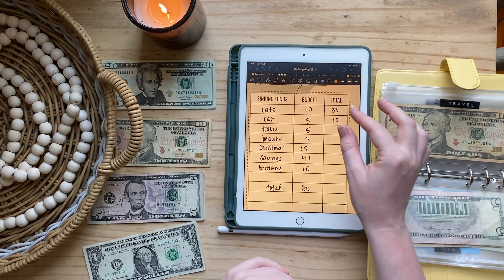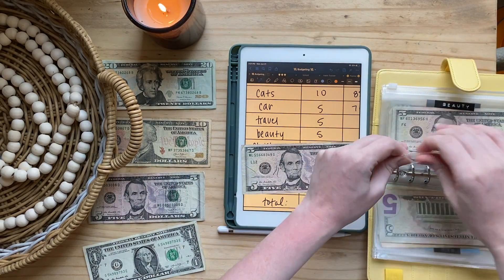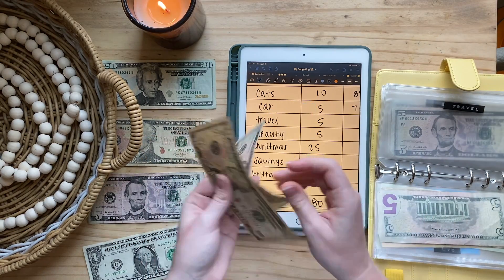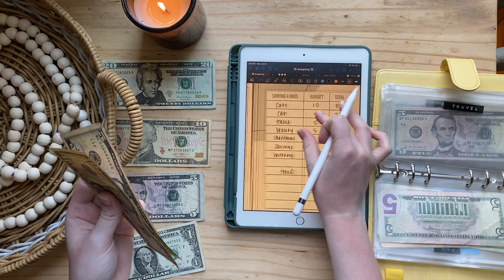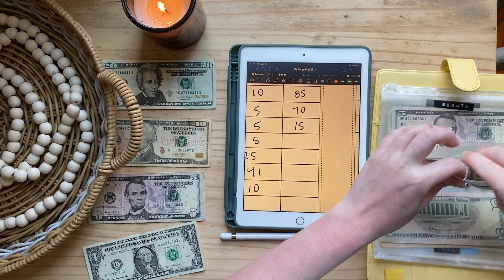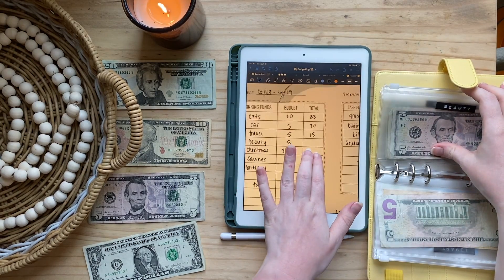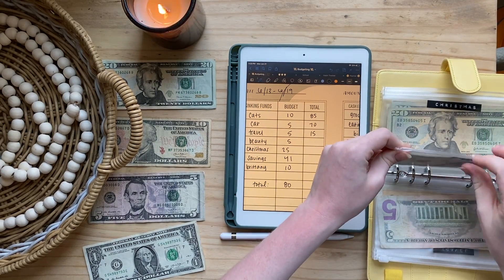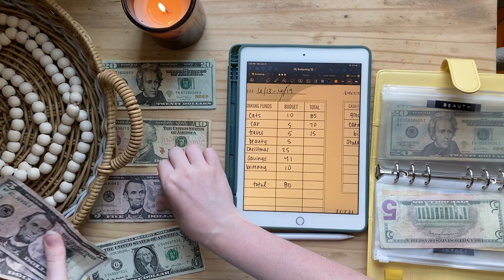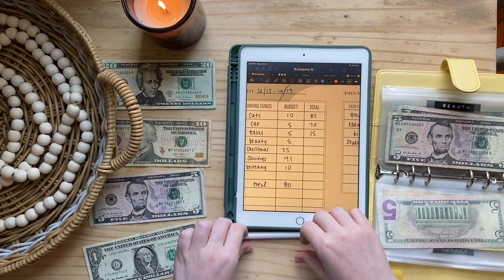Travel is going to get five dollars, so travel now has $15. Beauty is also going to get five dollars, so we have $15 in beauty as well.